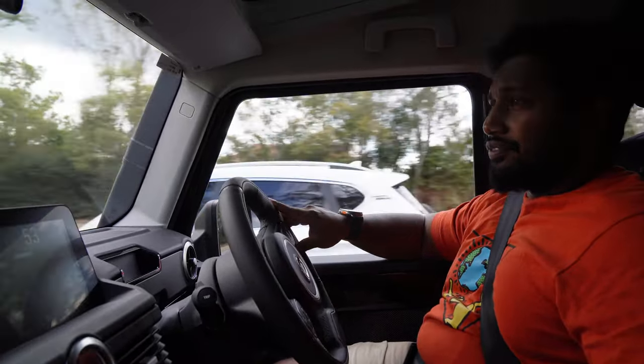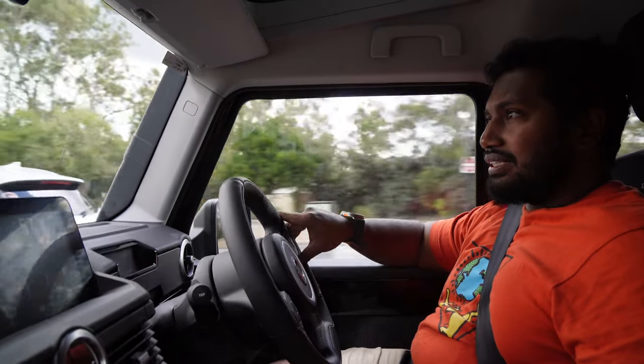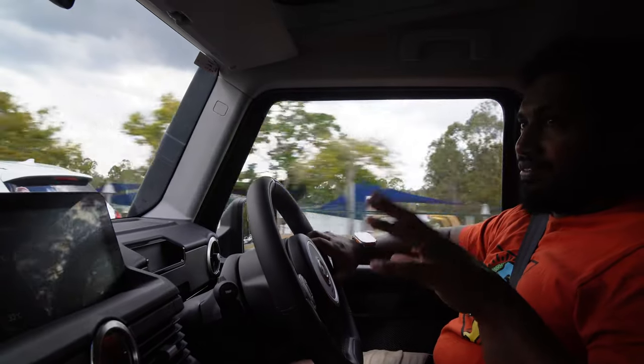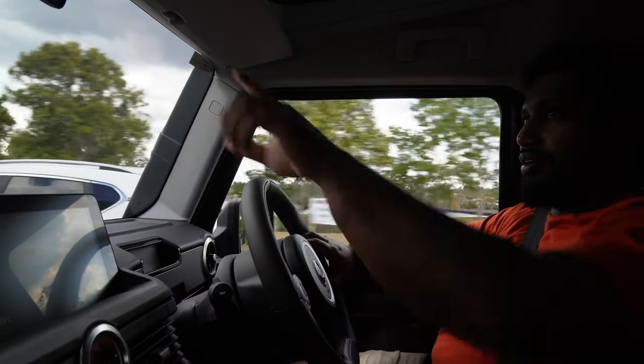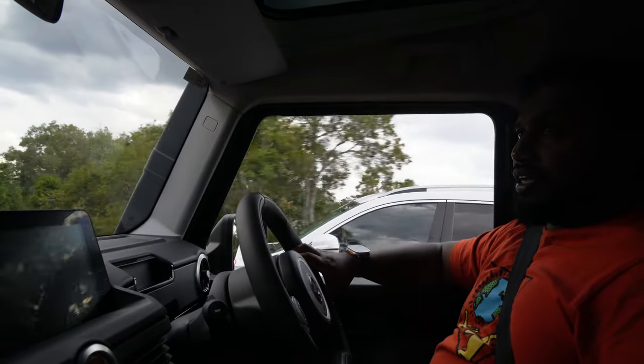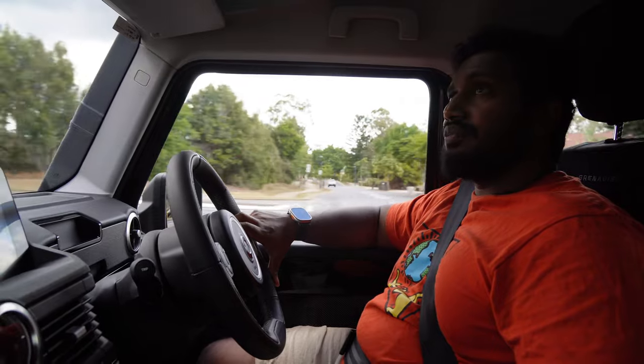Looking back at the rear-view mirror, it doesn't have very good vision to the rear. This could really benefit from a full-time camera mirror system, like most camping and touring vehicles have, because once you add a set of drawers and put some stuff in the back you're not going to see anything out that rear window — definitely a worthwhile addition.